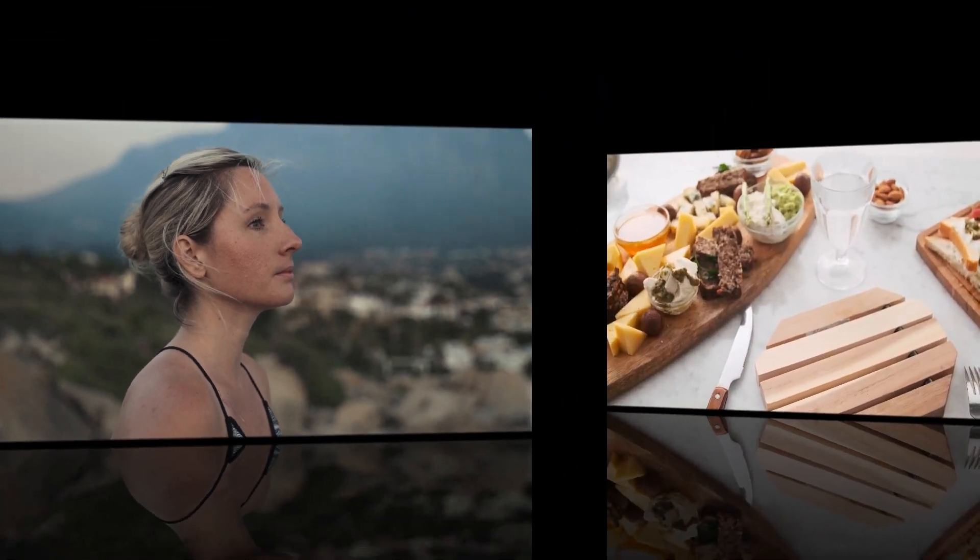Tip 4: Use a reusable water bottle. Using a reusable water bottle is not only good for the environment, but it can also help you to drink more water throughout the day. Keep a water bottle with you wherever you go and take sips throughout the day to stay hydrated.